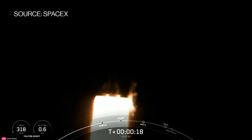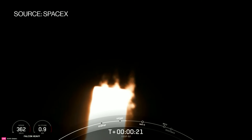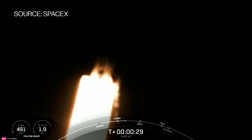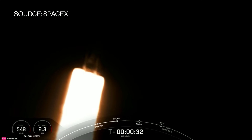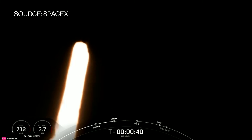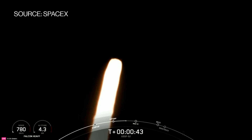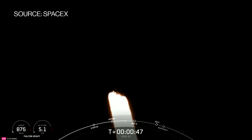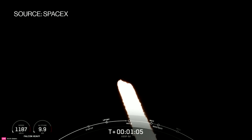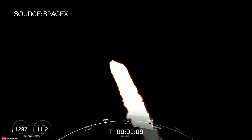M1D chamber pressure is on. At T-plus 50 seconds into Falcon Heavy's flight, under the power of 5 million pounds of thrust, Falcon Heavy is carrying OTB-7 out to space. And we are coming up on max Q here in a few seconds.